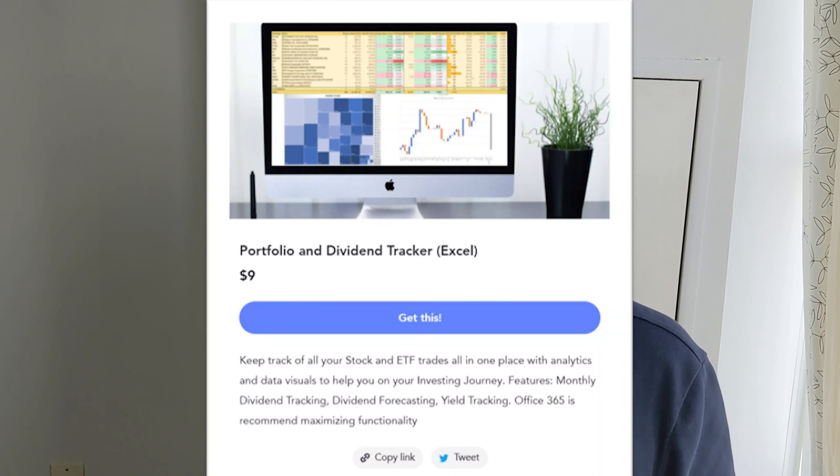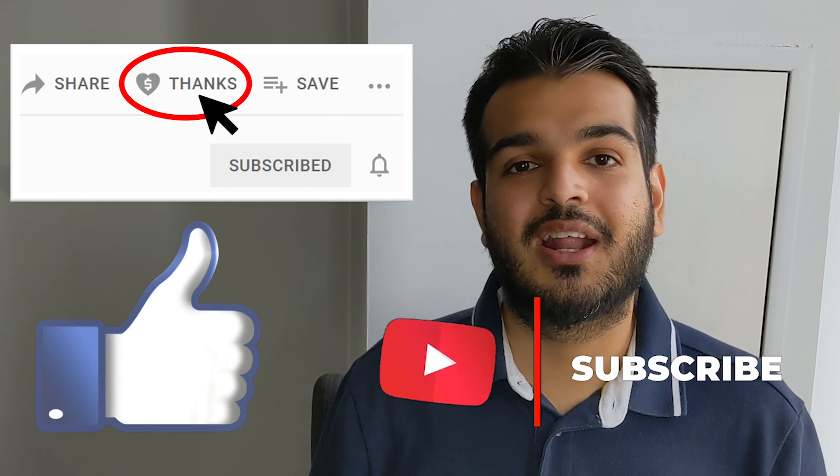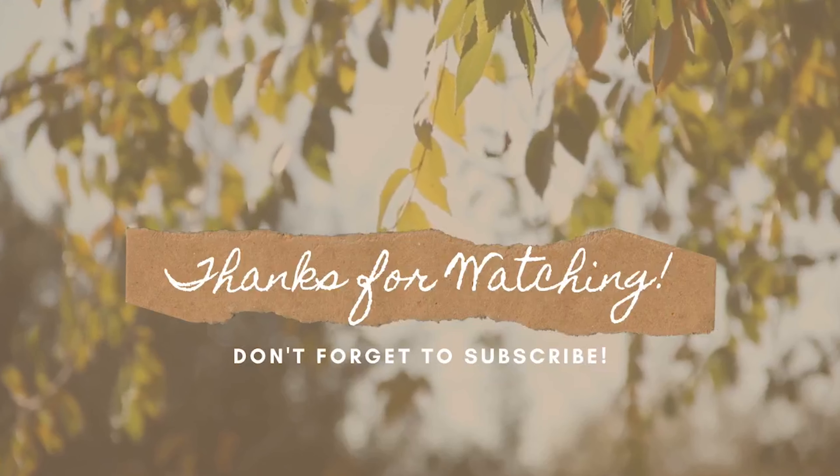Thank you so much for watching. This channel would not exist without your love and support. If you've enjoyed this video or any of my other videos, consider hitting that Super Thanks button at the bottom of this video — it's a new way to directly support your favorite content creators on YouTube. Or you can buy me a virtual coffee as another way to support the channel. All proceeds will be used to bring you even more value-added content. Check out the link in the description to buy me that virtual coffee, and on that same page you can download my custom-built Excel-based dividend portfolio tracking spreadsheet, which I use to track my own dividends, forecast dividend income, and track my gains. If you have questions, feedback, or ideas for future content, let me know in the comments. And make sure you've hit that like and subscribe button. That's it for now — I'll talk to you in the comment section.